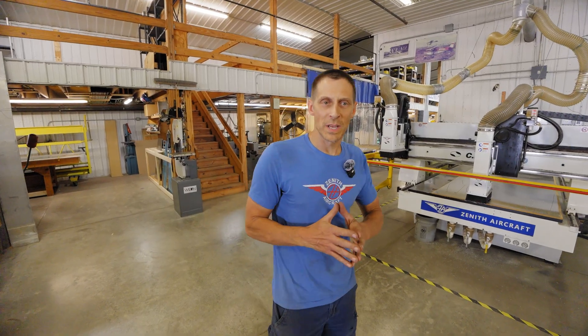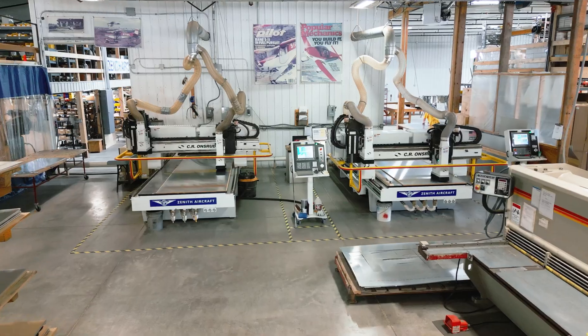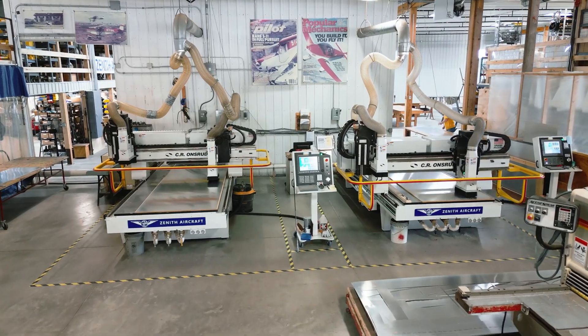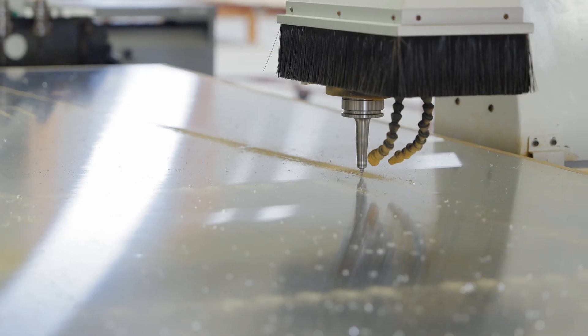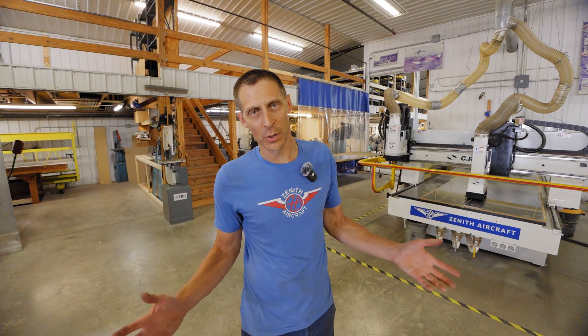All of our models at Zenith are match drilled and we're doing final hole size. The thing that helps us be able to do that is this CNC router. It will actually cut all the holes in part A, all the holes in part B, and all the customer has to do is just line those two holes up and CLECO it together.